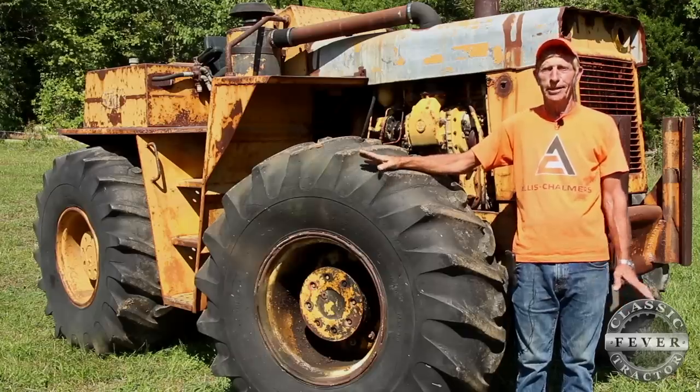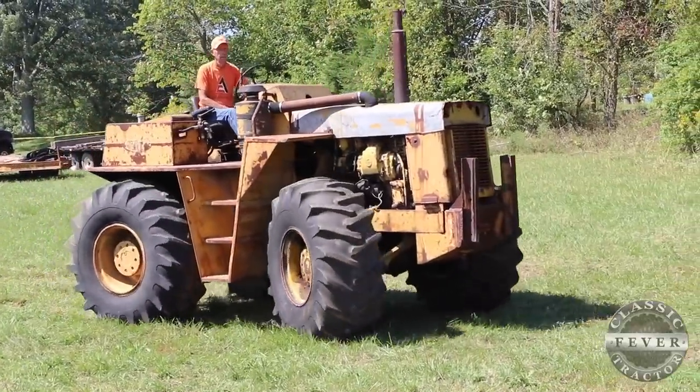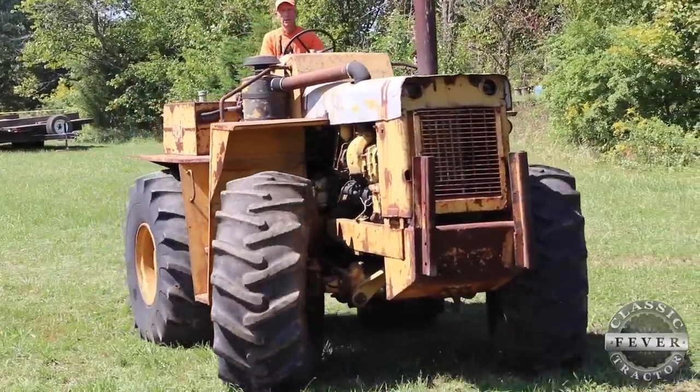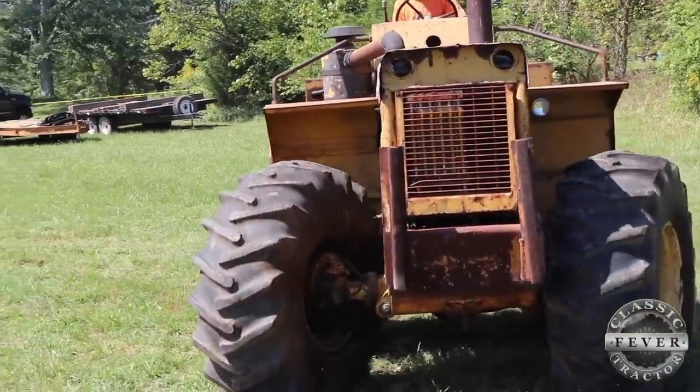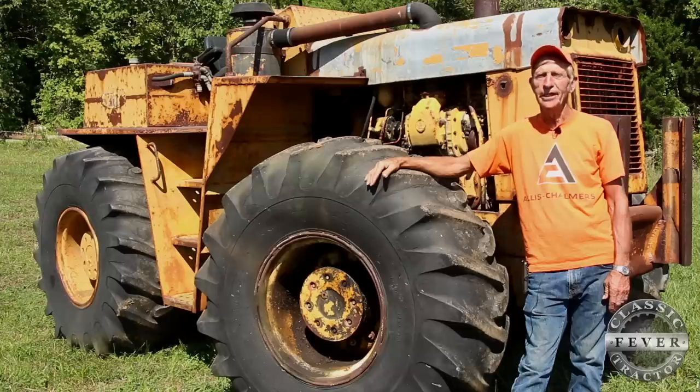I've never driven anything quite like it in my time. Up here on the seat, you can't see very well to the sides. When I load it on the trailer, I just guess or have somebody watch for me. It hangs over the trailer about four or five inches on either side and you can't see very well from up there. Of course, on any of the big ones, you get into visibility issues.